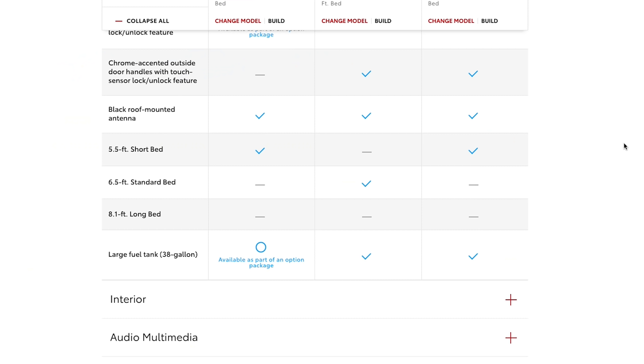Previously you could only get the shorter bed with four doors, but now you can get the mid-size bed. You can also get the Tundra with an 8.1-foot bed, but only with the smaller cab. The bed is now a composite with some aluminum blended in — it's a little lighter and can hold about 2,000 pounds of payload. With the bigger bed you could potentially mount a cab-over RV or a fifth wheel.